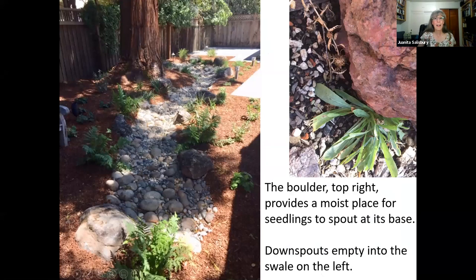Here's an example of a swale that I designed for a client. Their downspouts exit into this beautiful swale. They weren't really sure about it at first, but once they put it in, it's now their favorite part of the garden. We've got all kinds of nice native plants next to boulders. That's where all their downspouts go. The redwoods in their backyard like it a lot. Plants like to grow with their roots underneath boulders — it's a nice moist place for them to establish.